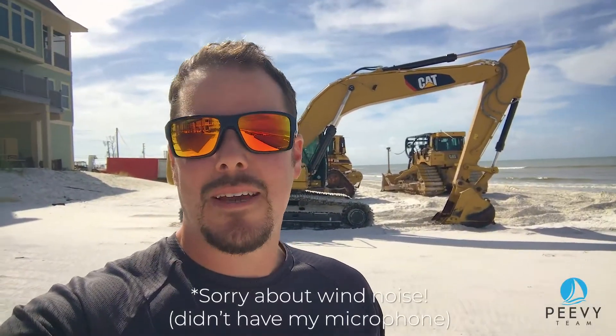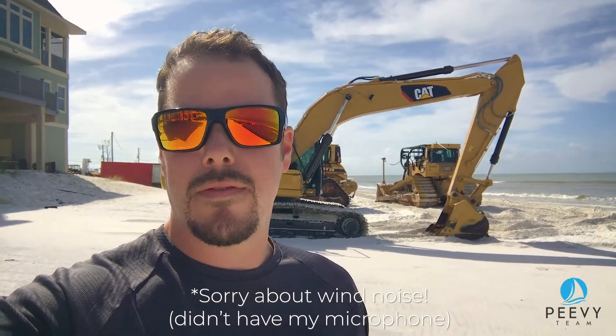Hey everyone, I'm Matt. Welcome to Cape Sand Blast. I hope you guys are having a great Friday. Today's weather here in Florida is absolutely perfect — a lot different compared to what we've had going on. It's been really hot.